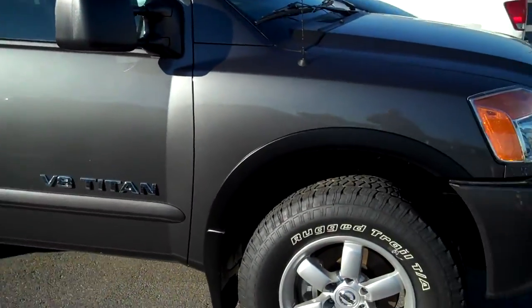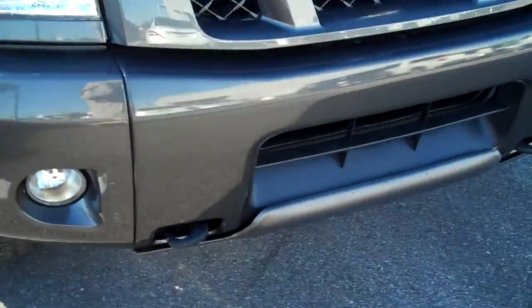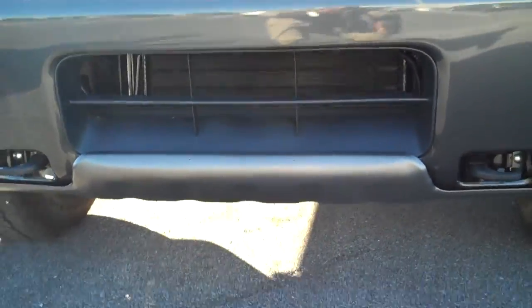Alright, here's the Titan. Front skid plates.